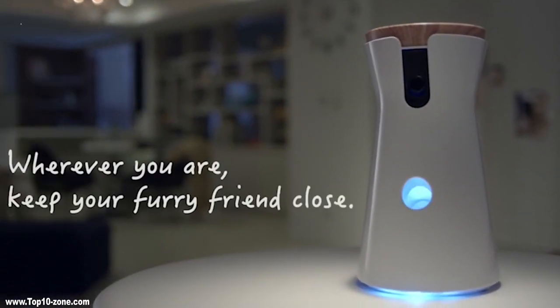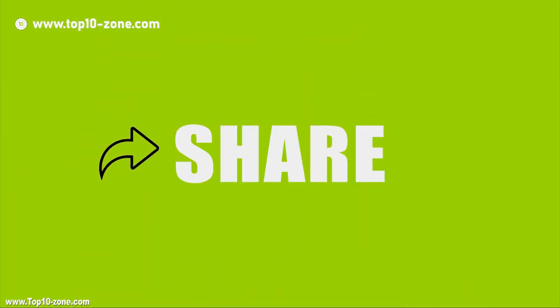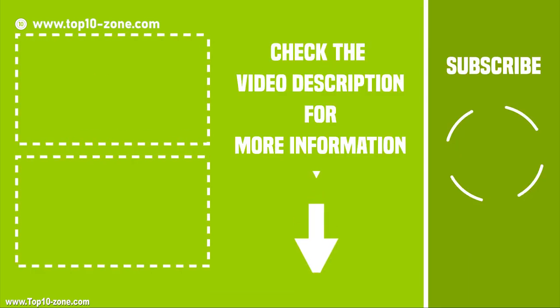That was our top 10 coolest gadgets on Amazon. If you liked this video, then like, share, and comment below your thoughts. Subscribe to our channel for more videos like this.